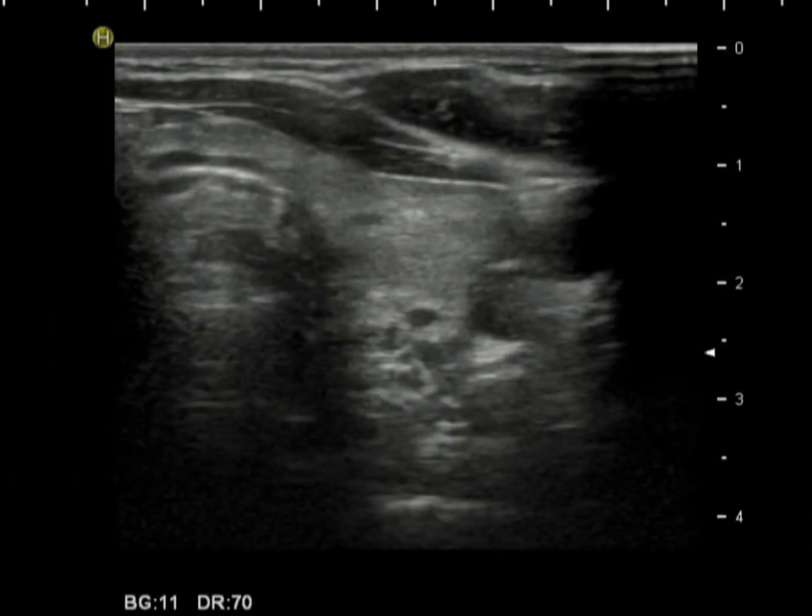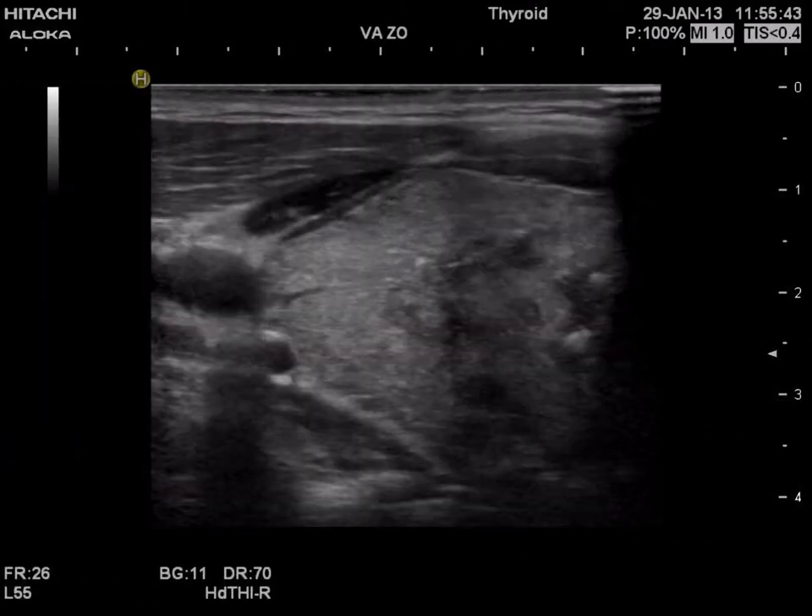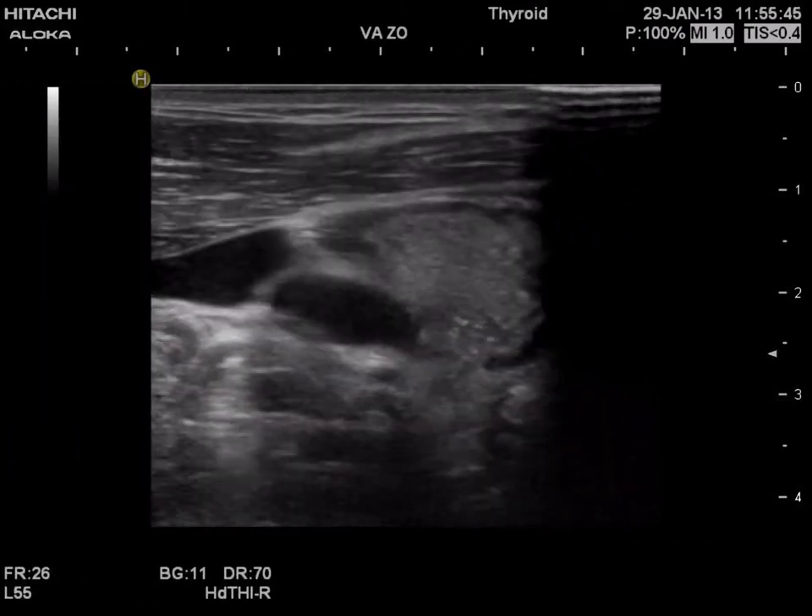The left lobe is econormal and contains hypoechoic areas corresponding to the underlying autoimmune disorder. The right lobe is presented in the video.